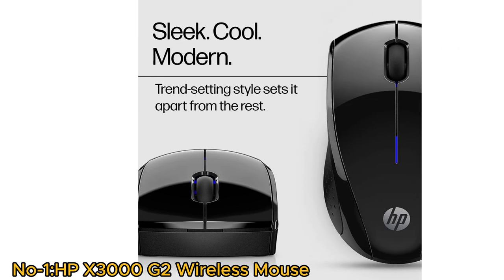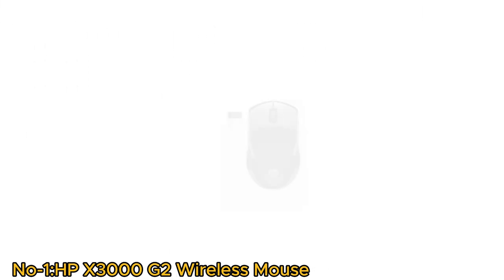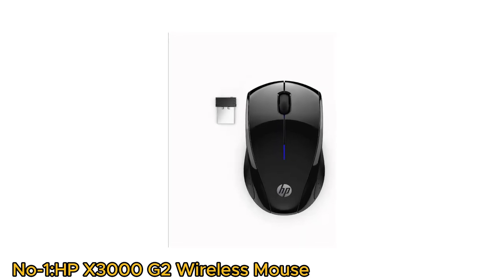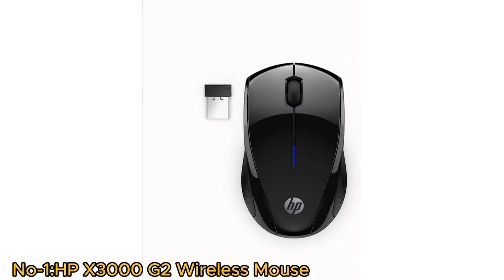With its sleek, cool, modern design, the HPX3000G2's trend-setting style sets it apart. Via 2.4GHz USB-A connectivity, it offers wireless freedom within a 30-foot range.